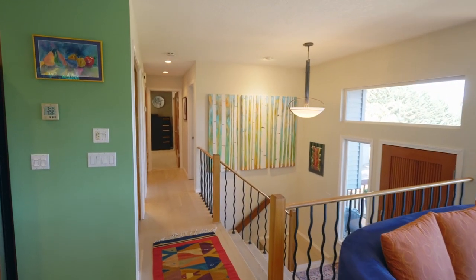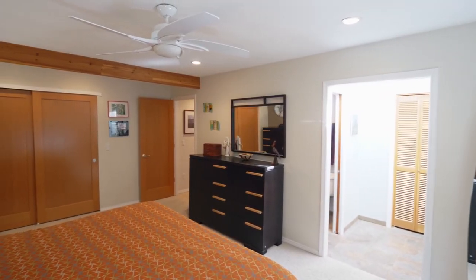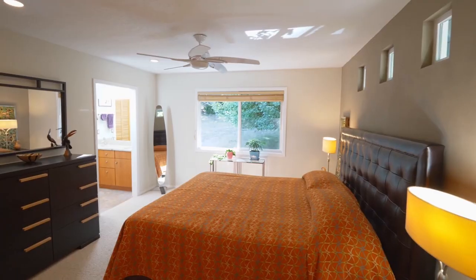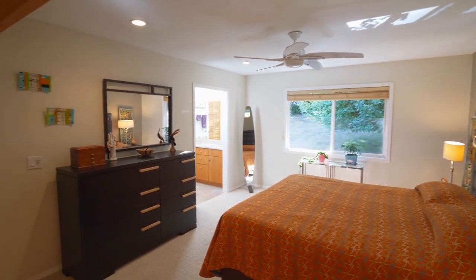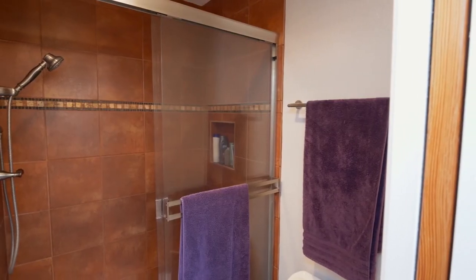The private master suite has two closets including a spacious walk-in, and an updated bath with a skylight and custom tiled shower.